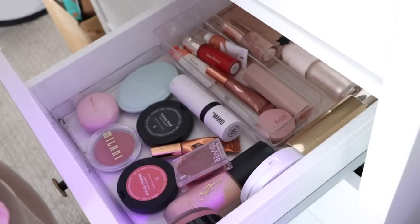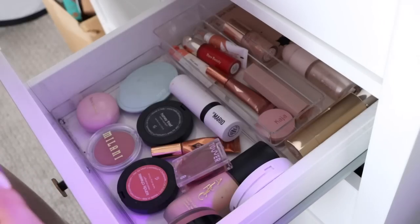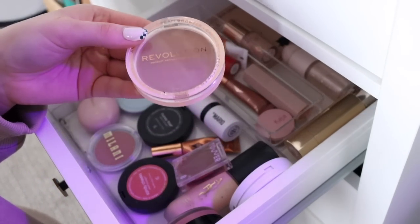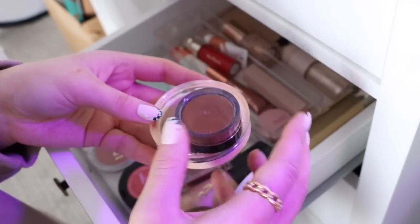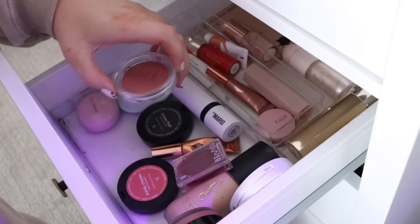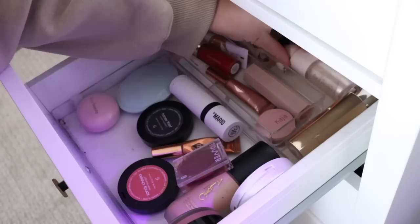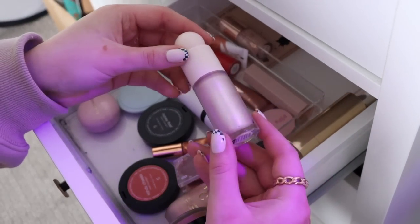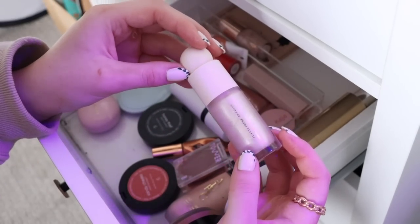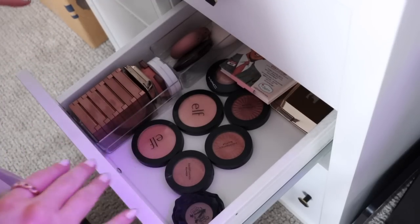Now for my cream products — I'm not going to pull out any cream bronzer because I just bought the Makeup Revolution one and I'm loving it, and I also have the ELF Luminous Putty Bronzer still in use. For cream blush I want to grab the Milani one — this is pretty new to my collection, shade Nude Kiss, it's so pretty. I'm also going to pull out a liquid highlighter: the Rare Beauty one in shade Enlightened. I do have a powder version too, but I need more use out of this liquid one.